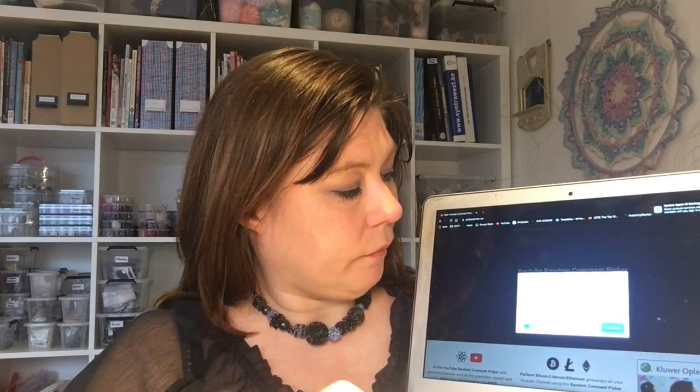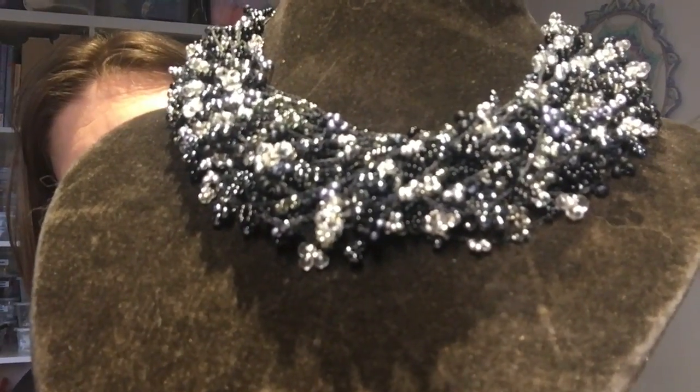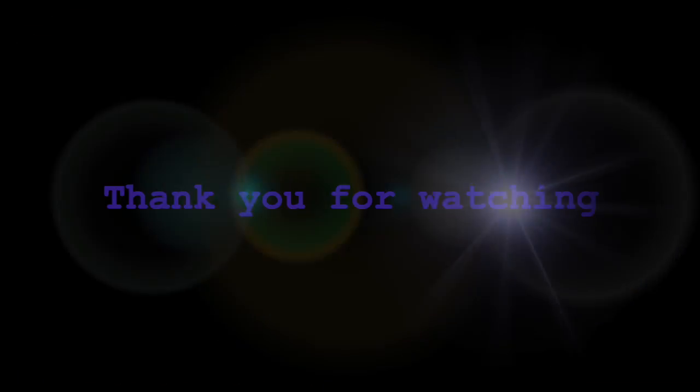Shall I cut that out or leave it in as a blooper? Okay, let's try again — I picked a different program now. Okay, complete. Loaded zero comments. Why is that? This should work better. Nope. Not even close. Thank you so much for watching.